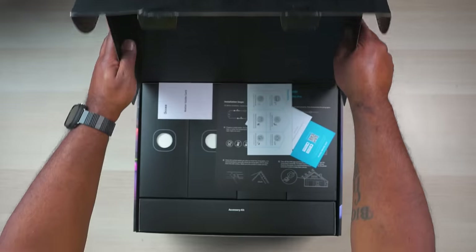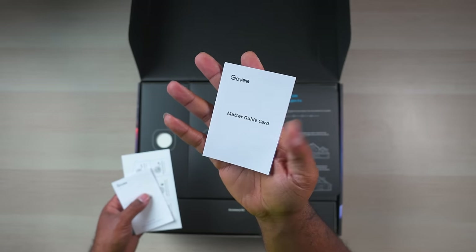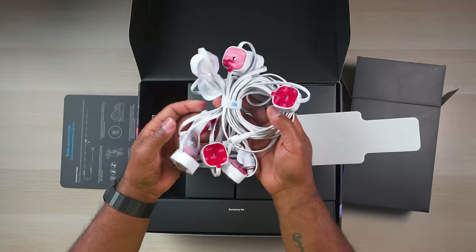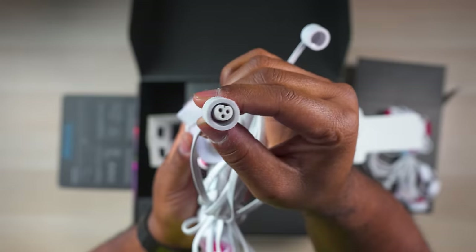So in the 200-foot permanent outdoor Pro box, you get some documentation, a Matter installation guide since the Pro kit supports Matter, and a quick start guide. And you get several LED bundles that come in sets of 10 and each set has a waterproof connector for you to add as many strips as you need.